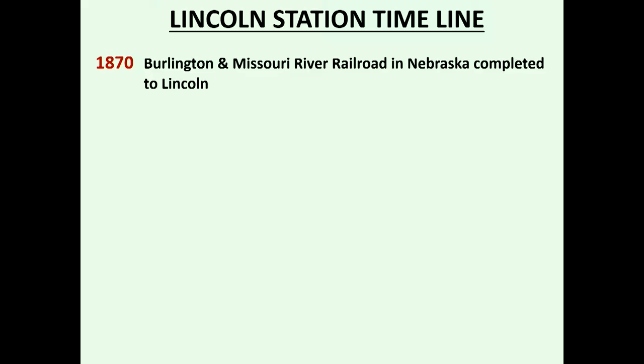Lincoln was a gathering point for Burlington activity. Looking at a timeline: the Burlington and Missouri River Railroad in Nebraska was completed into Lincoln in 1870. Construction was done under different names — the Burlington and Missouri River Railroad in Nebraska, the Burlington and Missouri River Railroad in Iowa, and some other lines that eventually became part of the Burlington system.